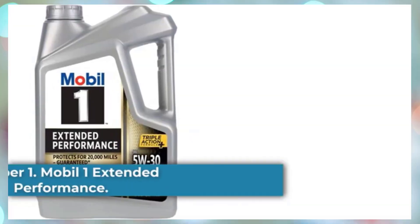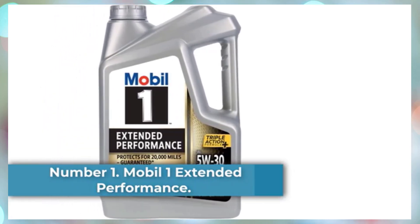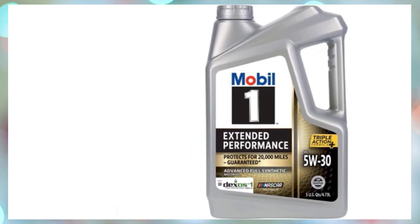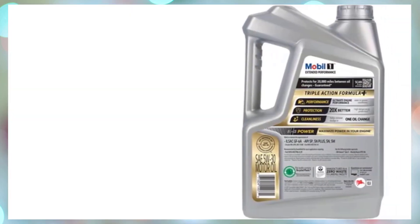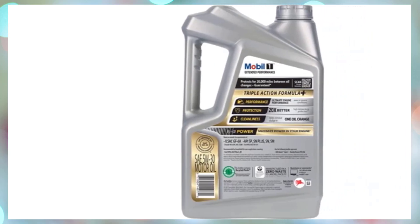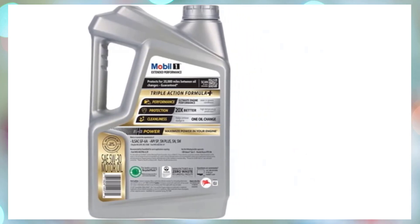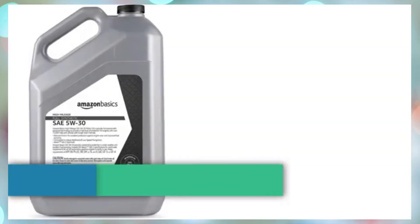Number 1: Mobil 1 Extended Performance. As synthetic motor oils go, Mobil 1 is the industry benchmark. Well regarded for its detergent qualities, Mobil 1 has been the factory fill choice for high-performance engines for decades. The extended performance formulation is designed to protect for up to 20,000 miles under optimal driving conditions. Prices have steadily fallen as it's become more popular, making Mobil 1 Extended Performance our top choice for the best overall value among engine oils.